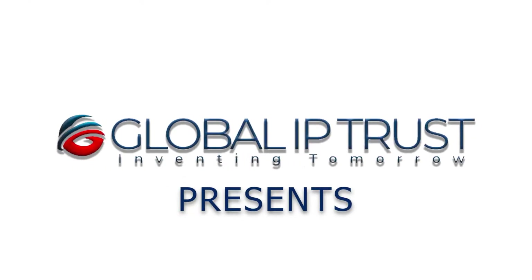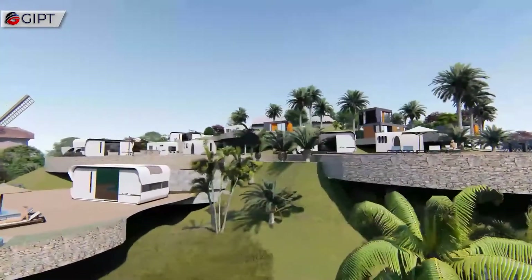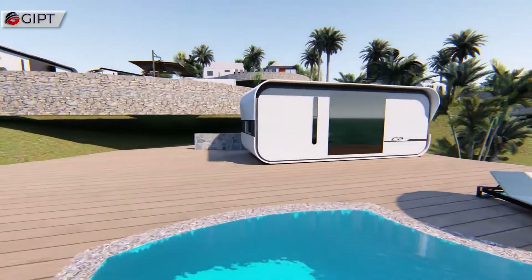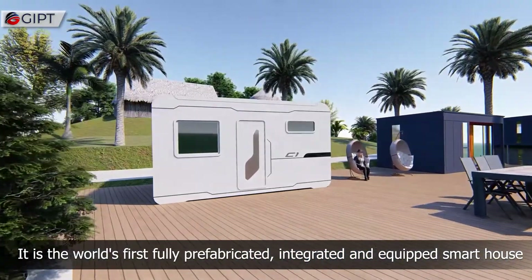Global IP Trust presents Nestron. This is the Nestron — the world's first fully prefabricated, integrated and equipped smart house.